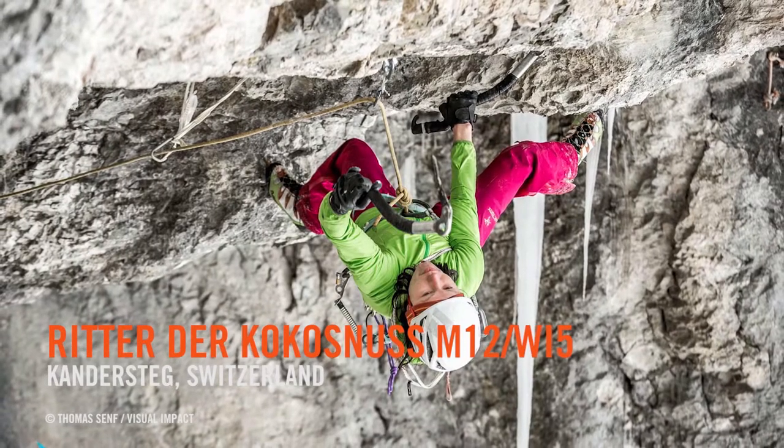It was a pretty good effort from Robert Jasper to do the first ascent. And of course, since he opened the route, it was on my list to do — very much at the top. It's like it is with ice climbing or mixed climbing: you have to wait for the right conditions, and that happened last weekend.